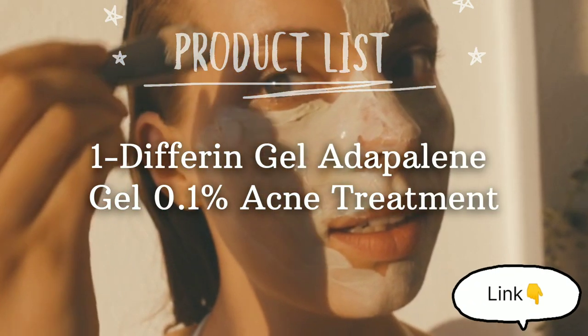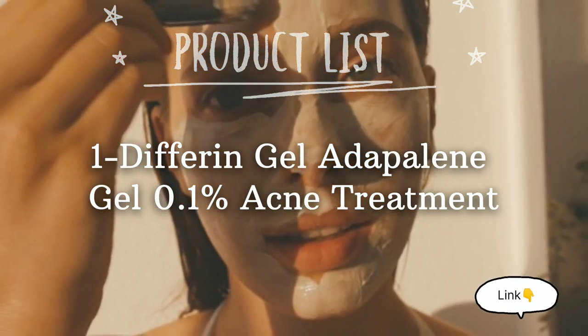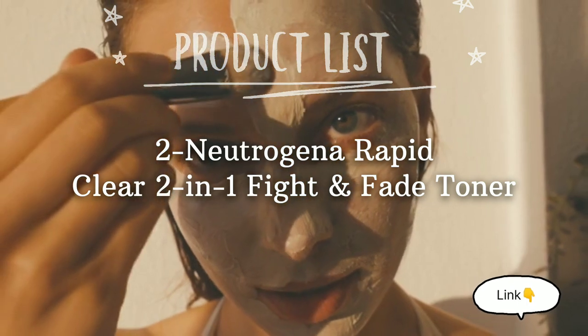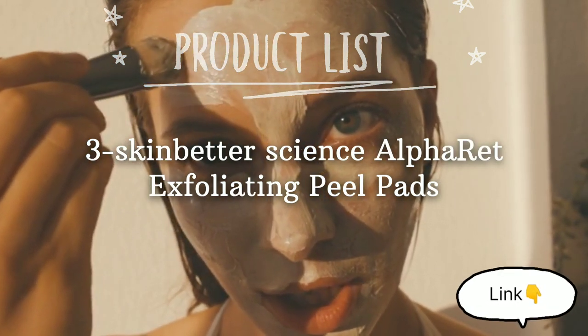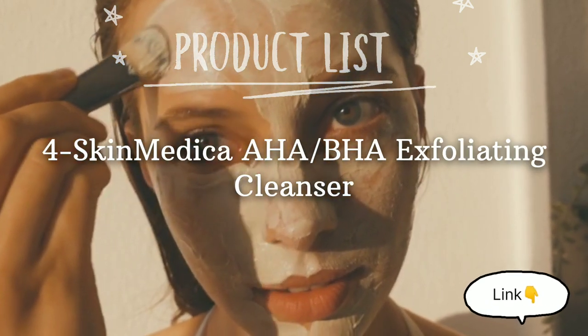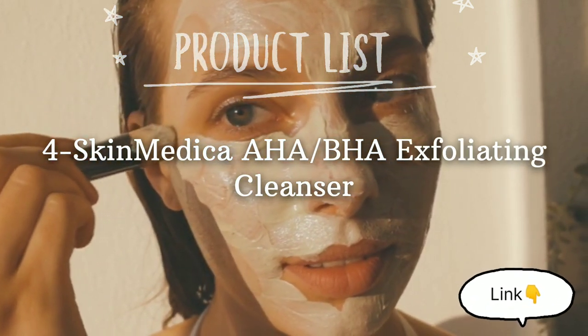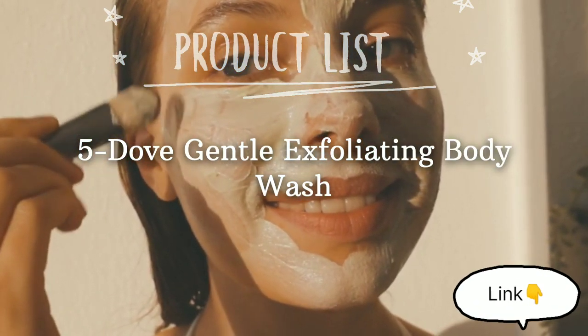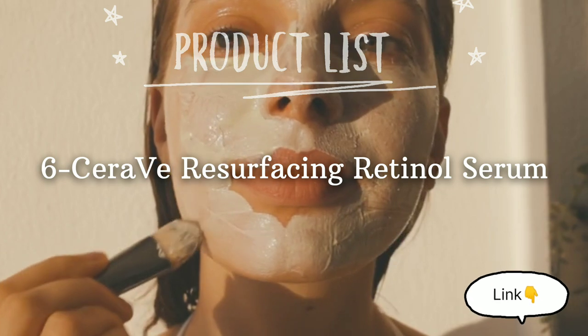1. Differin Gel Adapalene Gel 0.1% Acne Treatment. 2. Neutrogena Rapid Clear 2-in-1 Fight and Fade Toner. 3. Skin Better Science AlphaRet Exfoliating Peel Pads. 4. SkinMedica AHA/BHA Exfoliating Cleanser. 5. Dove Gentle Exfoliating Body Wash. 6. CeraVe Resurfacing Retinol Serum.